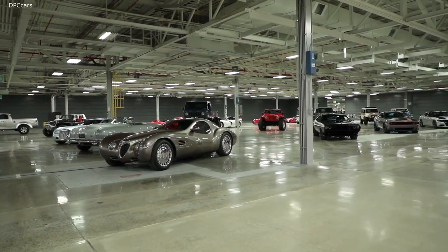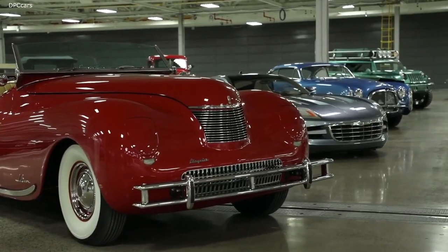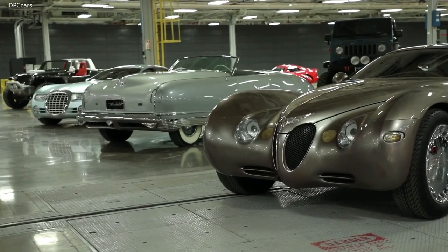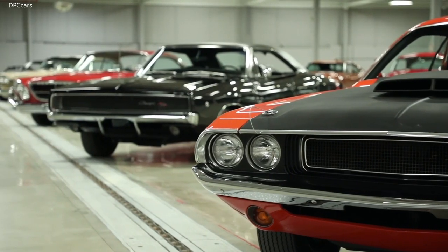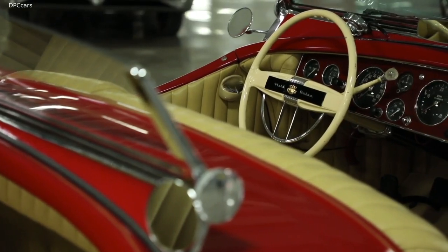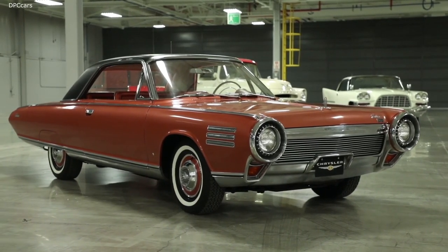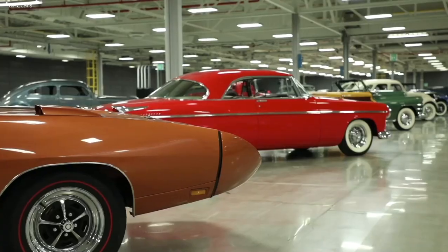The Connor Centre collection brings together the cars that made history for the Jeep, Chrysler, Dodge and Ram brands, including concept cars and show cars, along with prestigious models from the DeSoto, Imperial and Plymouth brands.